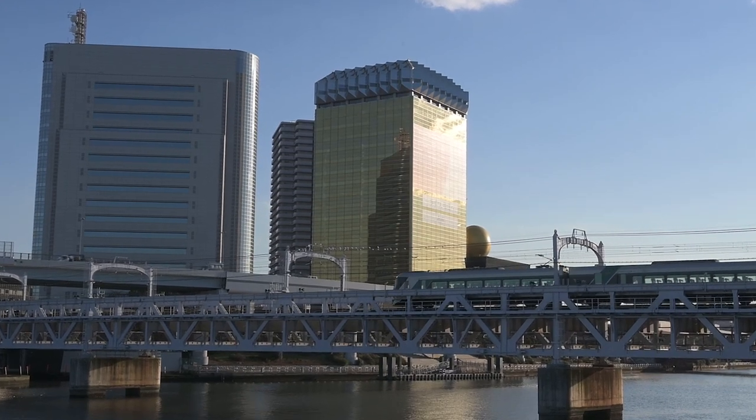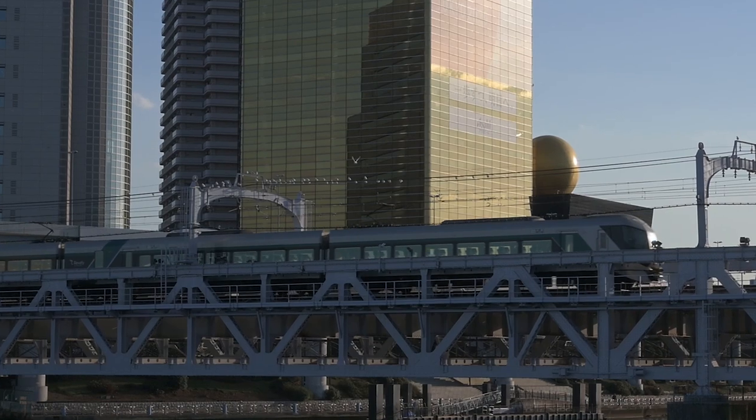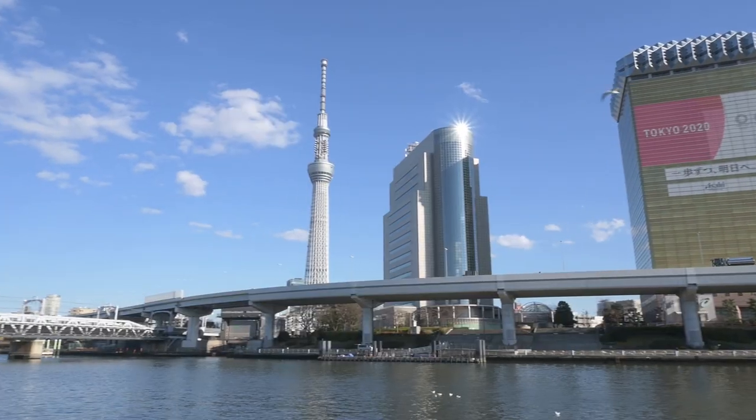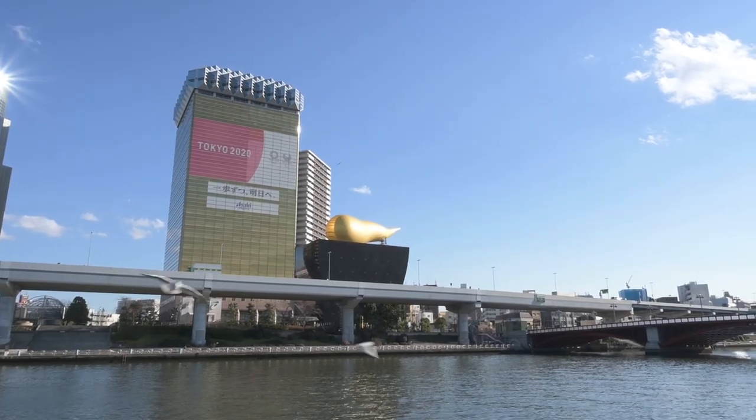We bought a lot of delicious looking snacks and we decided to have a tasting on the Sumida river banks. Here we are now next to the Sumida river, and behind us we have all the beautiful iconic buildings of Asakusa — Tokyo Skytree, the Asahi Beer building because it looks like a pint of beer.